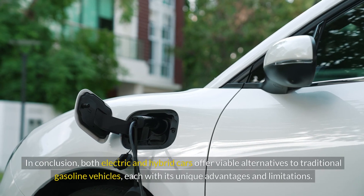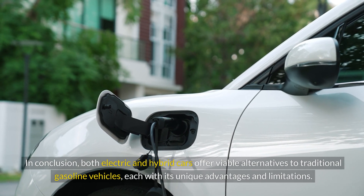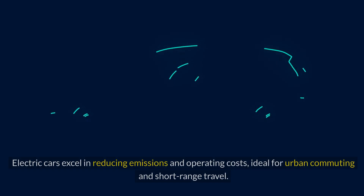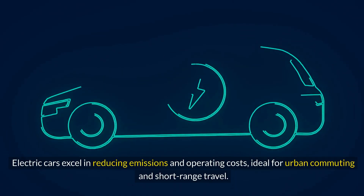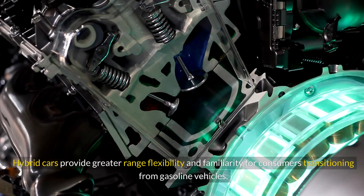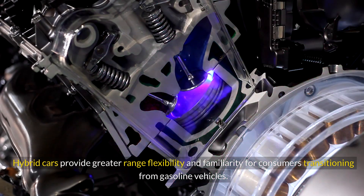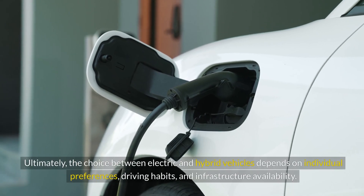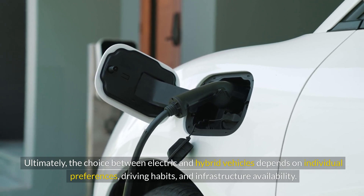In conclusion, both electric and hybrid cars offer viable alternatives to traditional gasoline vehicles, each with its unique advantages and limitations. Electric cars excel in reducing emissions and operating costs, ideal for urban commuting and short-range travel, while hybrid cars provide greater range flexibility and familiarity for consumers transitioning from gasoline vehicles. Ultimately, the choice between electric and hybrid vehicles depends on individual preferences, driving habits, and infrastructure availability.